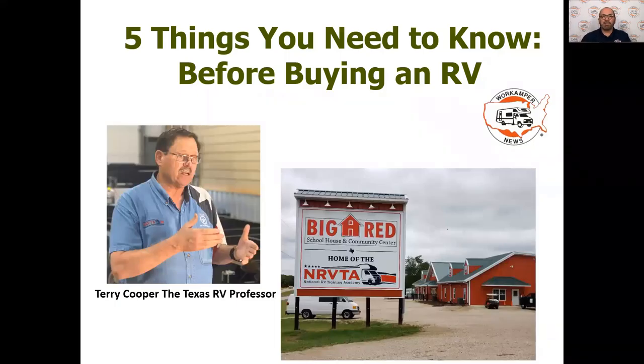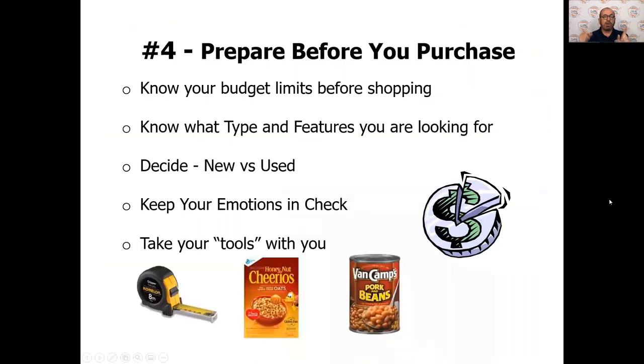Hello, Steve Anderson here with Word Camper News. Welcome back for segment four about the five things you need to be aware of before you buy an RV. Joining us for this presentation is Mr. Terry Cooper, the Texas RV professor, and we're going to jump right in as Mr. Cooper jumps into number four, which is to help you understand how you need to prepare for your purchase. He's going to delve into helping you understand the various mechanics of being a wise consumer before you purchase that RV.